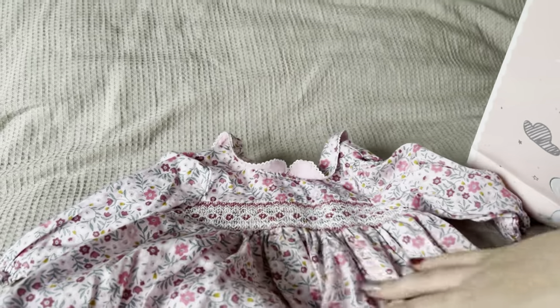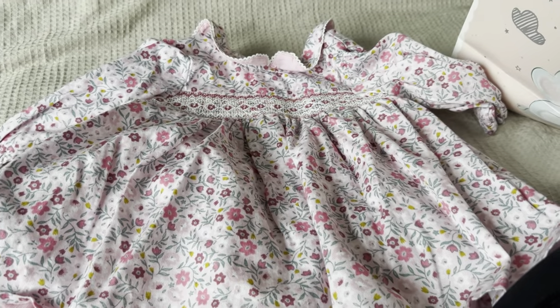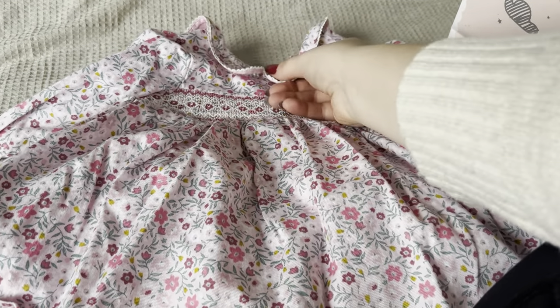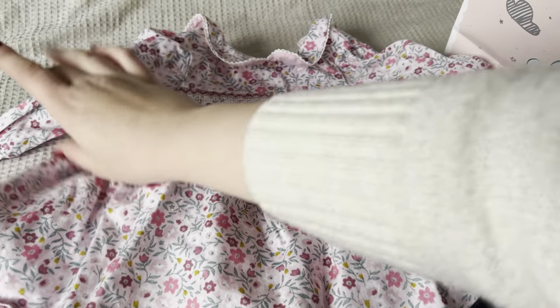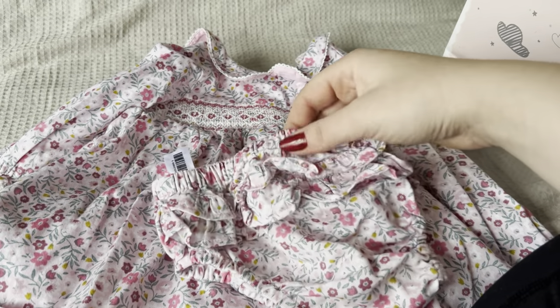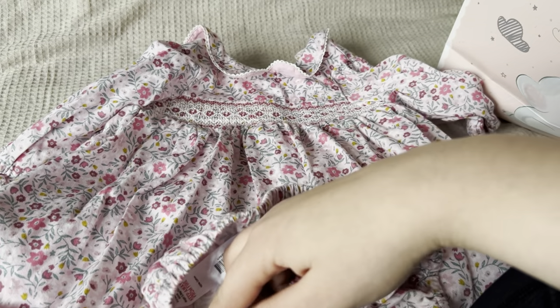Oh gosh, she's been spoiled! This is so sweet — this little floral dress. It has a really nice piece across the chest with a Peter Pan collar and ruched sleeves, and it comes with matching little bloomers with little frilly pants. This was from Nutmeg, so that's Morrison's in the UK.